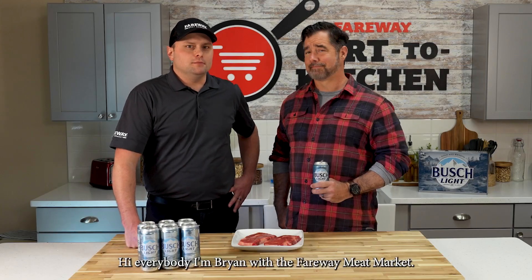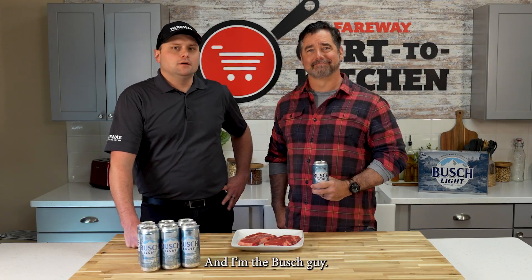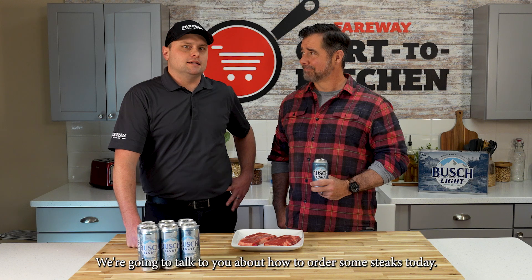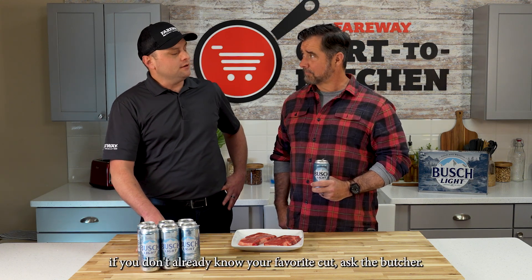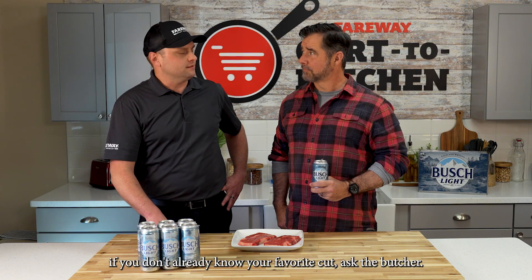Hi everybody, I'm Brian with the Fairway Meat Market. We're gonna talk to you about how to order some steaks today. First thing you want to do when you're walking up to the meat counter — if you don't already know your favorite cut, ask the butcher.